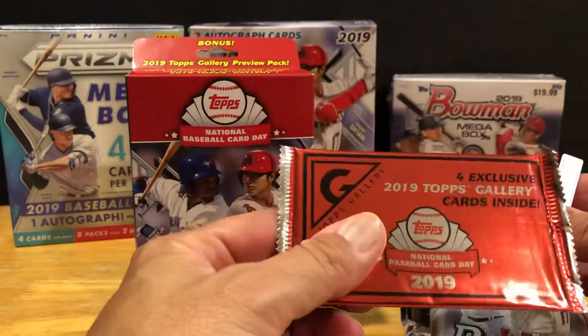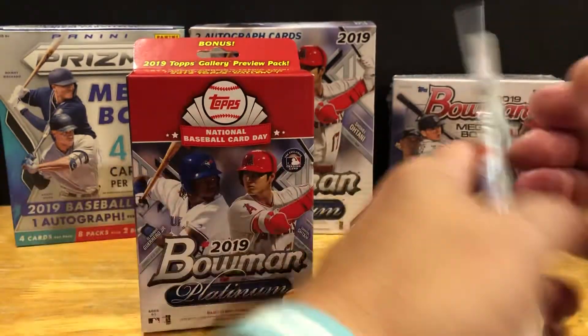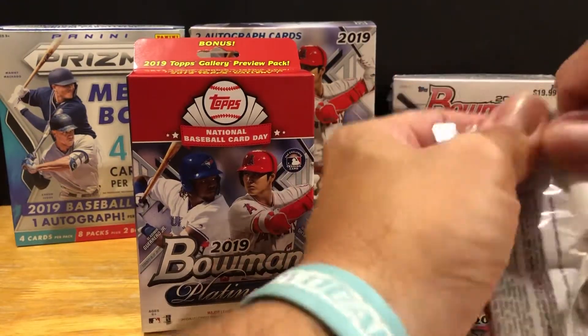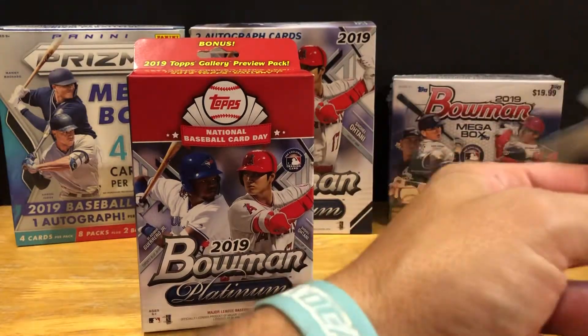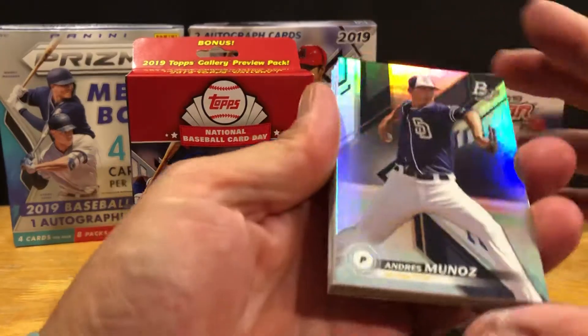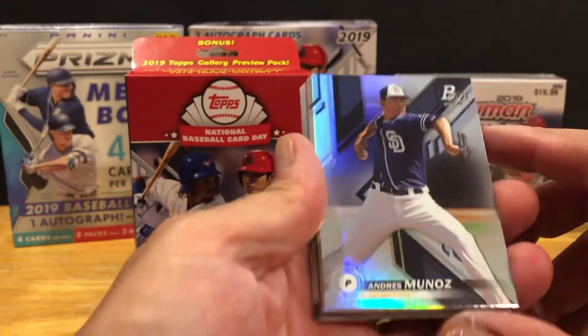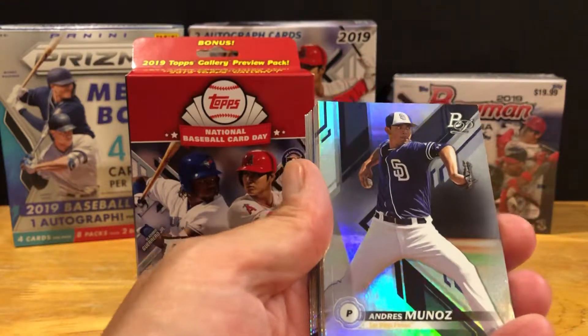We open some of these - you can see a box in the background there that we opened, that one is empty. That box is just back there for a little background, so let's get into it.